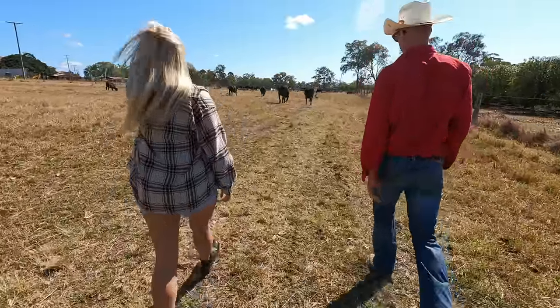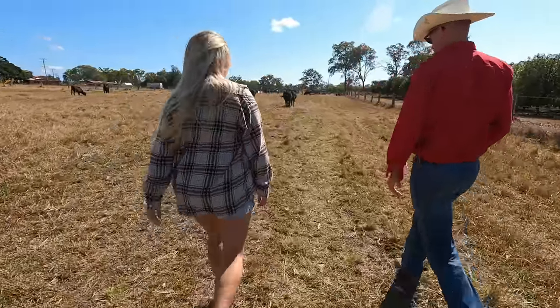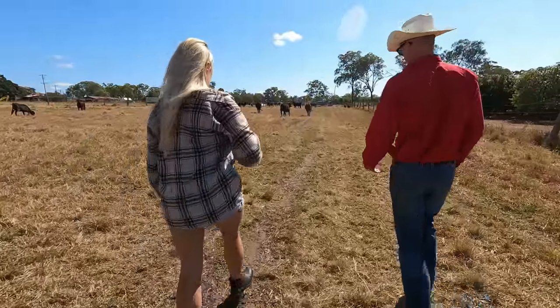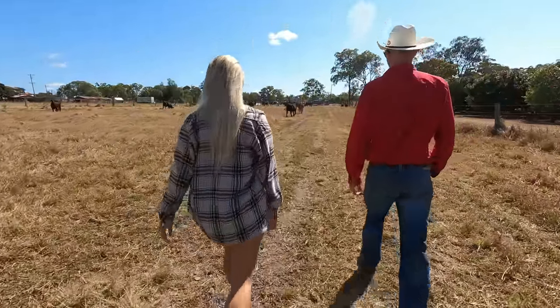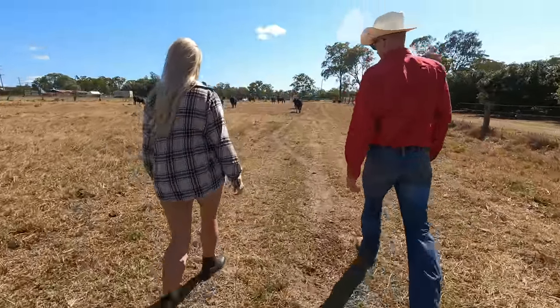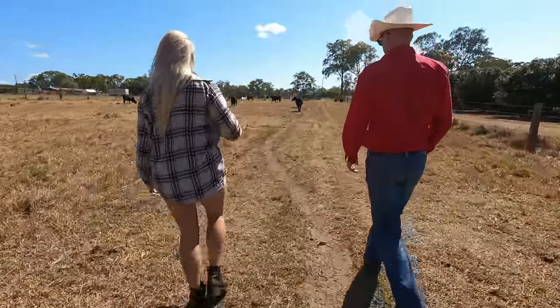A bit more profitable maybe? Yeah — they're smaller in frame size and mature cow weight, but you can get a lot more of them and they all calve every year so we shouldn't have a miss. And the big thing with Tuli is the longevity.